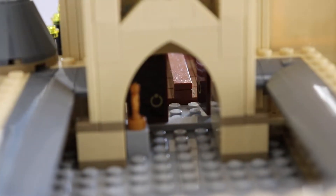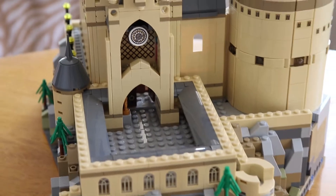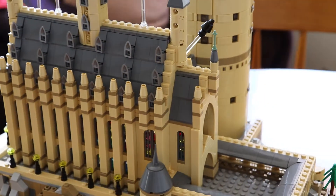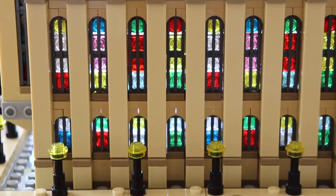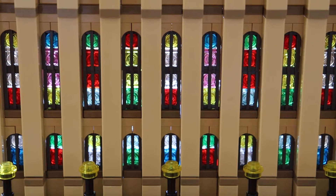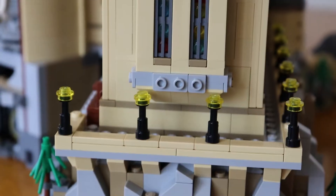As we move up, you can see the points of the castle. Down below, the door even opens, which is a really nice touch. Coming around the castle, you can see that the light filters really beautifully through each of the windows and creates a stained glass effect.